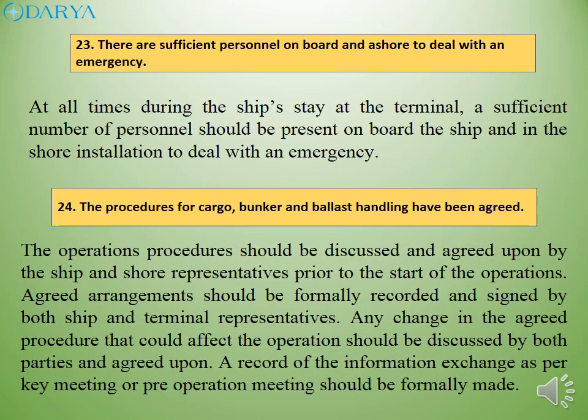At all times during the ship's stay at the terminal, a sufficient number of personnel should be present on board the ship and in the shore installation to deal with an emergency. The operations procedure should be discussed and agreed upon by the ship and shore representatives prior to the start of operations. Agreed arrangements should be formally recorded and signed by both ship and terminal representatives. Any change in the agreed procedure that could affect the operation should be discussed by both parties and agreed upon. A record of the information exchange as per key meeting or pre-operation meeting should be formally made.